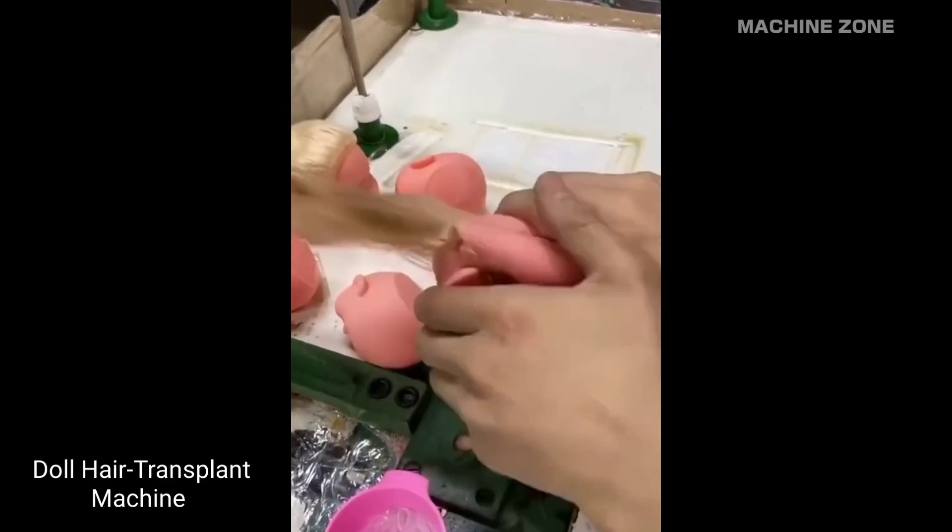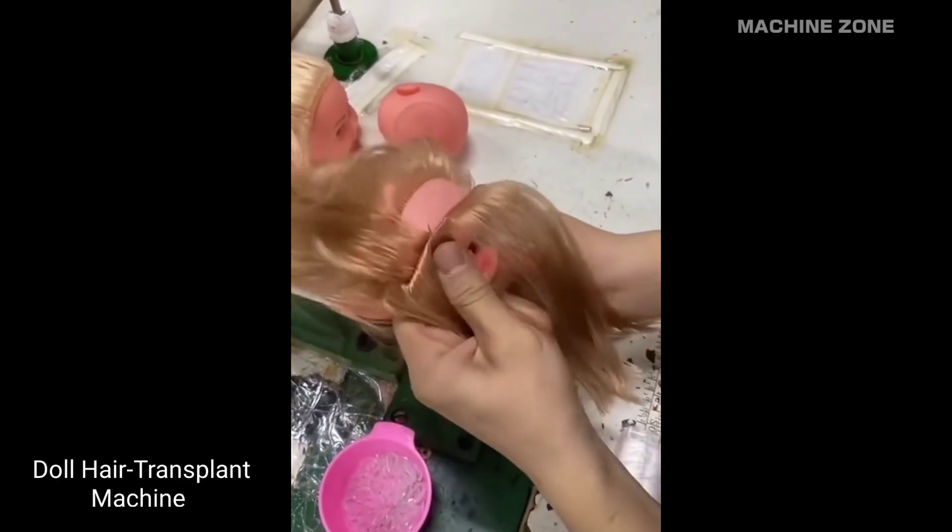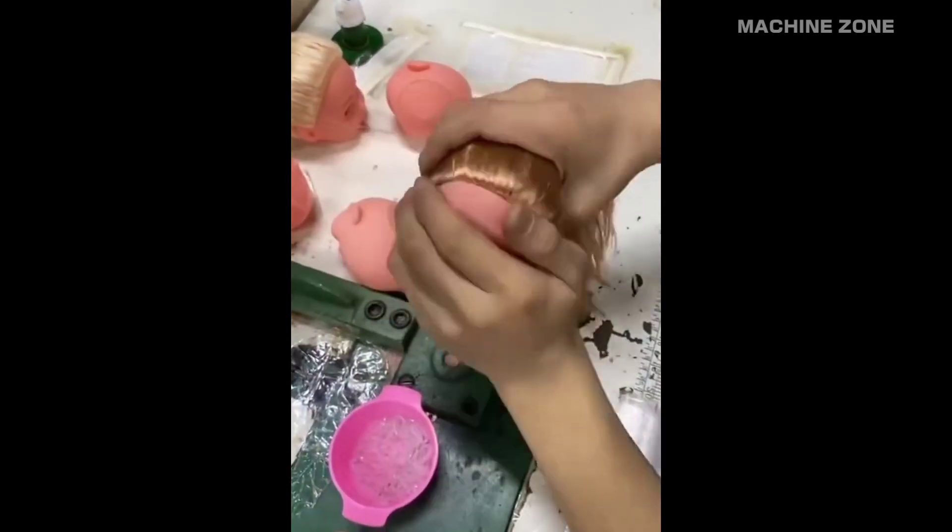Doll hair transplant: doll hair is significantly finer and often made from different materials like nylon, mohair, or acrylic than human hair.